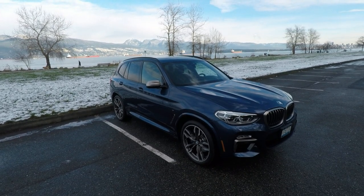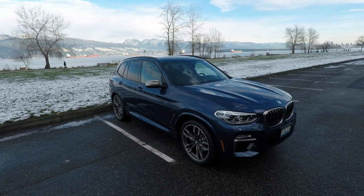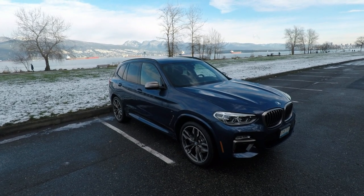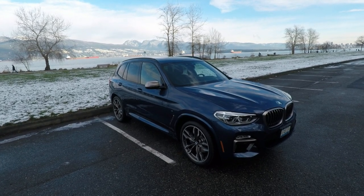Hello, everyone. I'm back with the fully redesigned 2018 BMW X3 M40i. The X3 is BMW's popular compact luxury SUV.